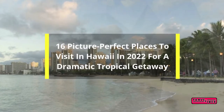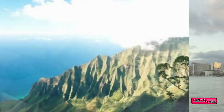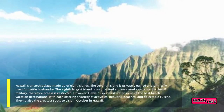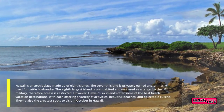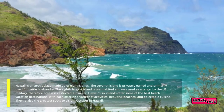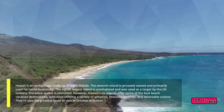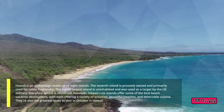16 Picture-Perfect Places to Visit in Hawaii in 2022 for a Dramatic Tropical Getaway. Hawaii is an archipelago made up of eight islands. The seventh island is privately owned and primarily used for cattle husbandry. The eighth largest island is uninhabited and was used as a target by the U.S. military, therefore access is restricted. However, Hawaii's six islands offer some of the best beach vacation destinations, with each offering a variety of activities, beautiful beaches, and delectable cuisine. They're also the greatest spots to visit in October in Hawaii.